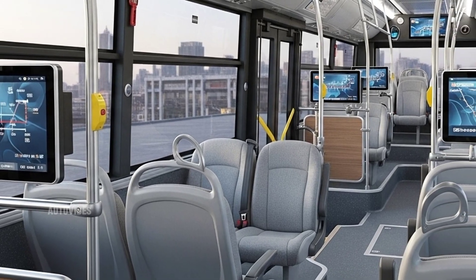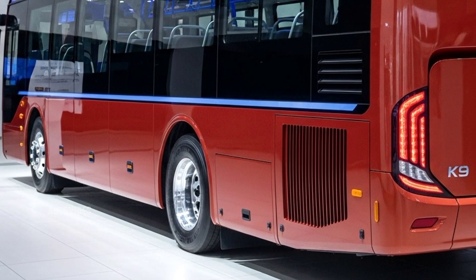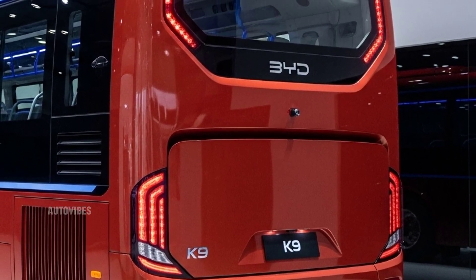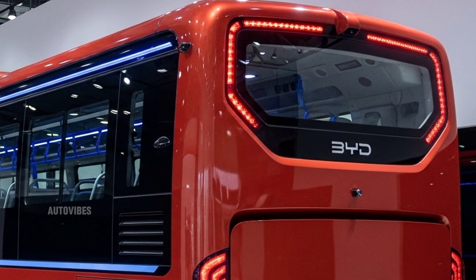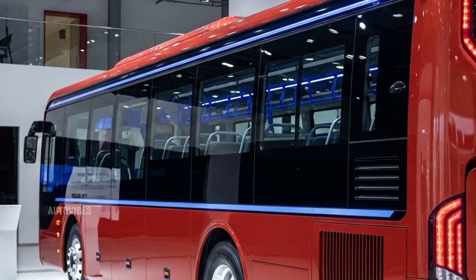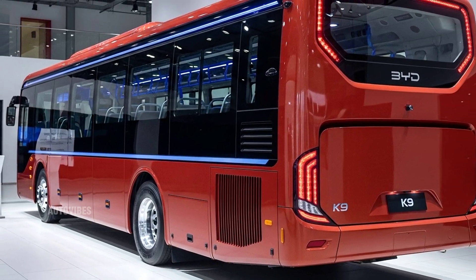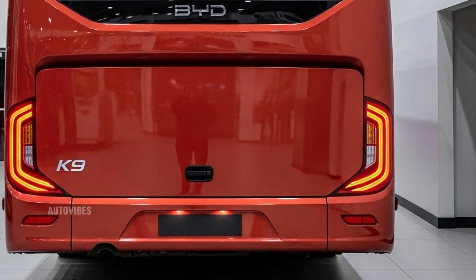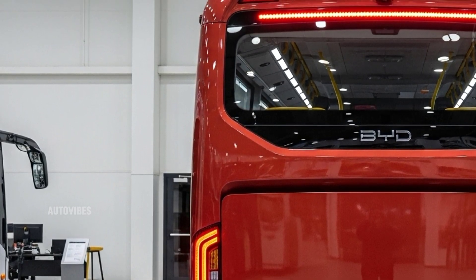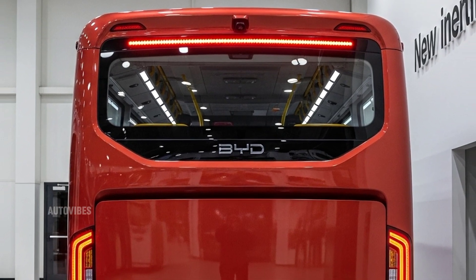The rear has been reworked as well, with clean lighting elements and improved access panels for maintenance. Inside, the BYD K9 continues to impress with its thoughtful design focused on comfort, accessibility, and technology. The interior can accommodate up to 40 seated passengers with additional space for standing, making it ideal for urban routes with high passenger volume. The seating layout has been optimized to offer more legroom, wider aisles, and designated areas for wheelchairs and strollers. The interior materials are eco-friendly and durable, designed to withstand daily use while being easy to clean and maintain. Ambient LED lighting throughout the cabin, along with integrated ventilation systems, provide a pleasant riding experience regardless of weather conditions. The bus also features digital passenger information displays that provide real-time route updates, next-stop announcements, and connectivity options including Wi-Fi for passengers and USB ports at select seats.